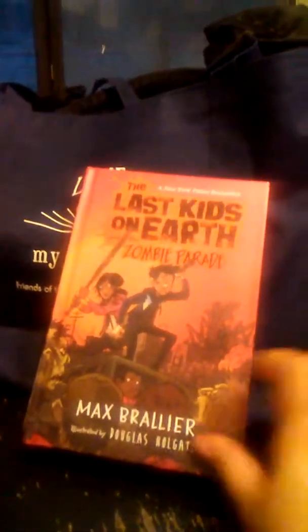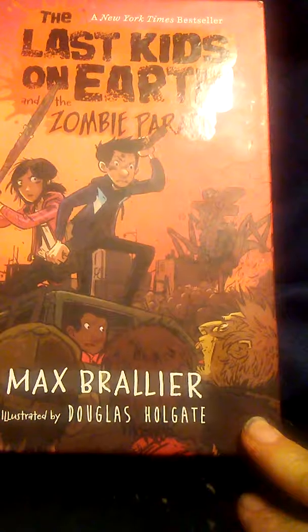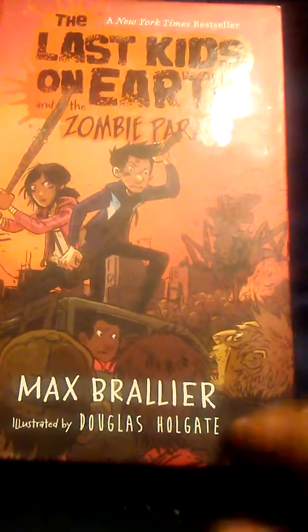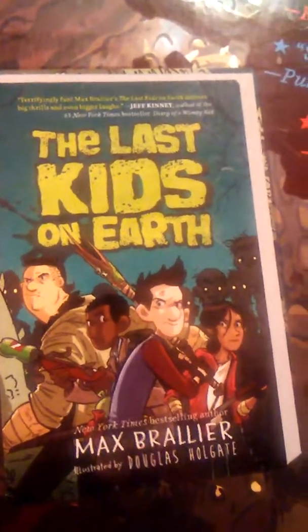It is just going to be six books today. The first one is one I actually got for my son — this is The Last Kids on Earth: The Zombie Parade by Max Braulier, with illustrations by Douglas Holgate. For those of you who are interested, this is what the first book looks like — The Last Kids on Earth — and my son really loved the first book.